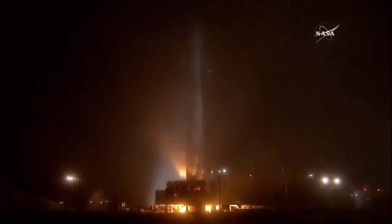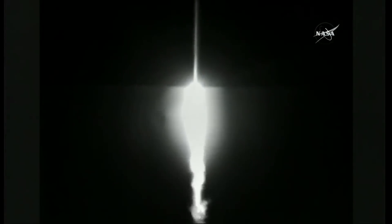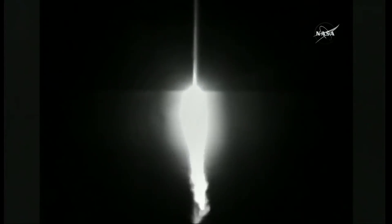Hello, it's Scott Manley here, and unless you've been living under a space rock, you'll know that Mars InSight successfully launched last night, which means this video is a little late. The question I have been asked is why did it launch from Vandenberg when every single other Mars mission that NASA has launched has launched out of Florida?